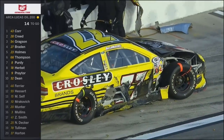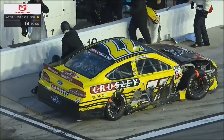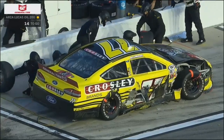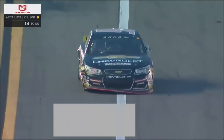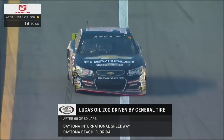Look at all the damage to that 77 of Bo LeMastis. Pit road is closed, but significant damage for LeMastis — so he'll come in and do the work. Caution number four, another restart coming. And Sean Core is the leader of the ARCA race at Daytona. Stay with us on FS1.